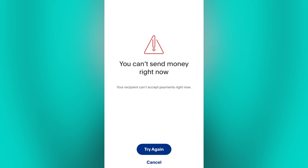Next, double-check that the information you entered is correct. An incorrect or mistyped recipient information can prevent a successful transaction.